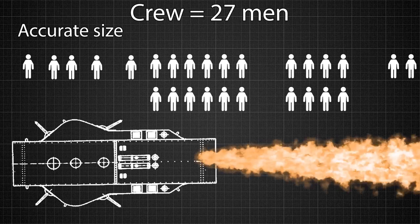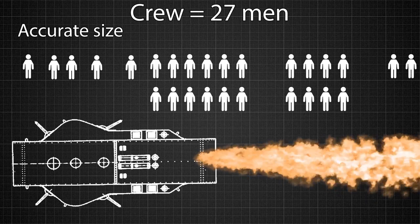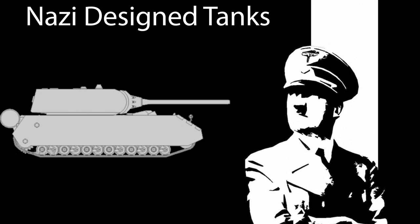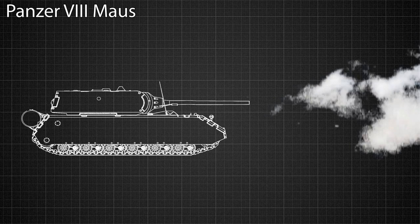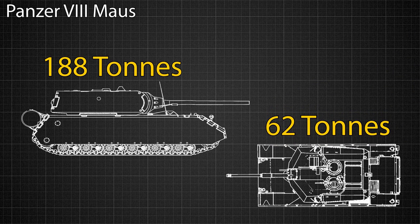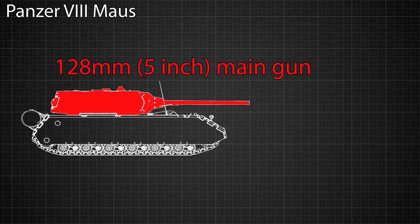The addition of flamethrowers to the tank's already fearsome arsenal was also considered, but was never realized. Eventually, when the Second World War rolled around, the design of truly ludicrous tanks would begin. The Nazis would design possibly the most absurd of all these tanks, the first being the massive Panzer VIII Maus. This is the heaviest tank still to this day that has ever actually been built, and weighed an enormous 188 metric tons, nearly three and a half times the weight of a modern M1 Abrams tank.